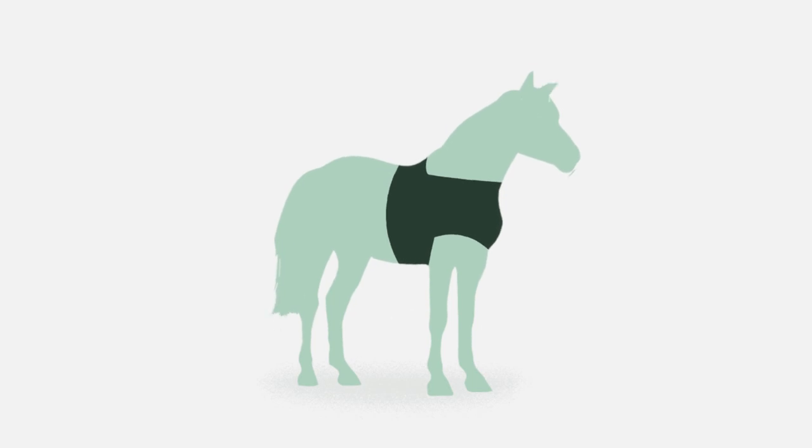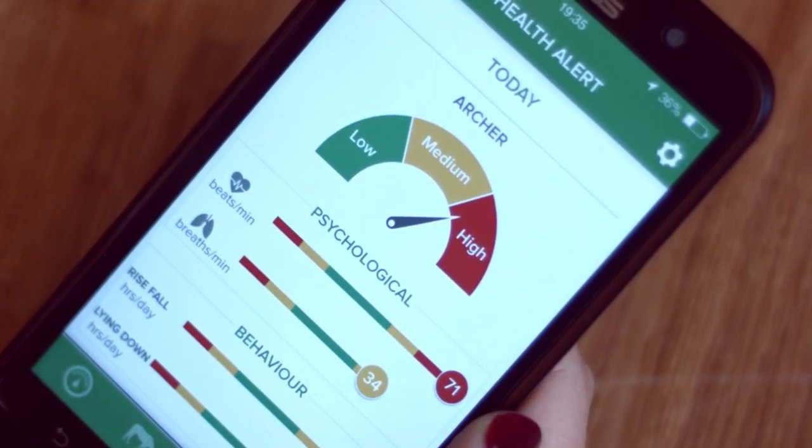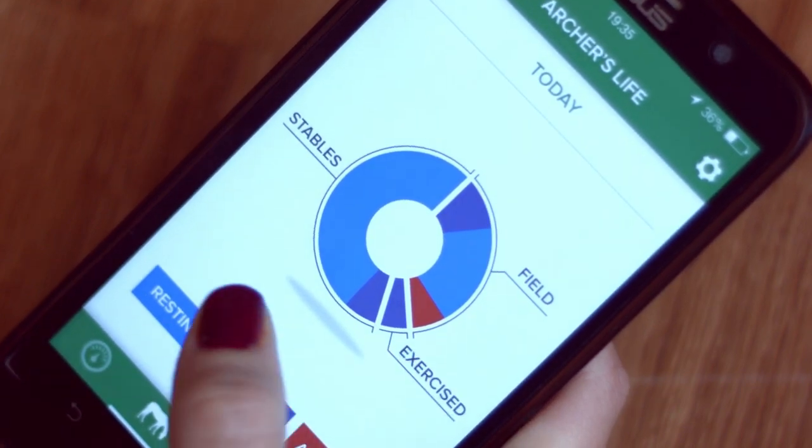Placed within our ergonomically designed horse vest or on a girth sleeve, Trakina's sensors and GSM technology analyse a horse's heart rate, activity and behaviour 24-7, with our mobile app alerting owners to problems or abnormalities and giving them all the information they need to avoid future health issues.